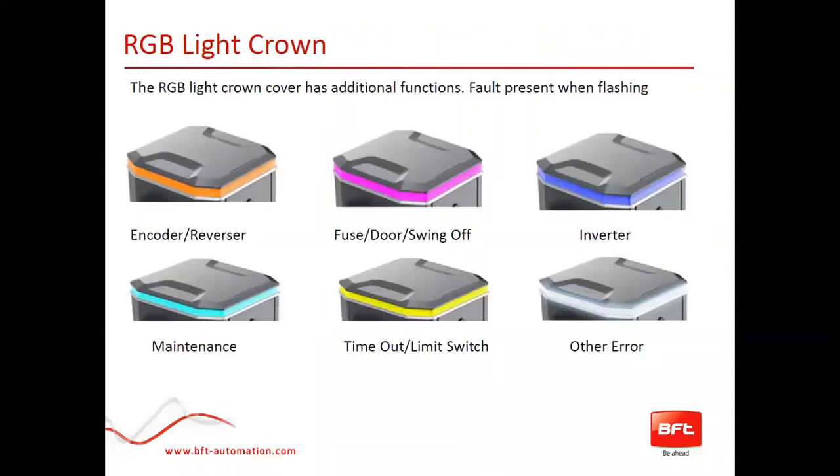The light crown gives you a fault report before you get on site. For example, if a customer calls and says the operator is flashing violet or purple, you'll know the door is off or a fuse is blown. Orange indicates an encoder issue and so forth. It's a handy tool so you know what to bring before you arrive, cutting down on multiple trips.